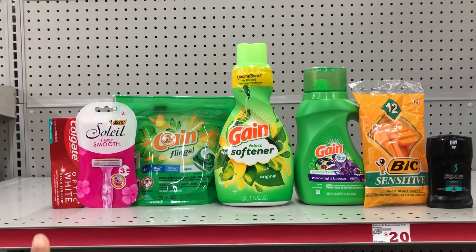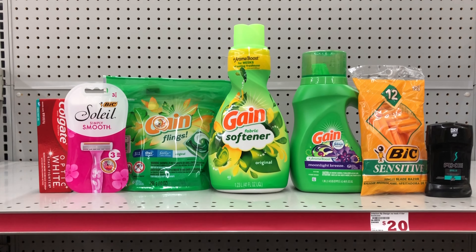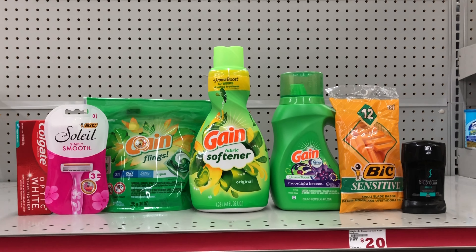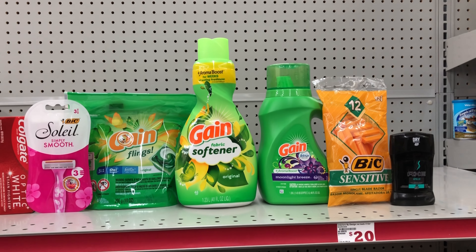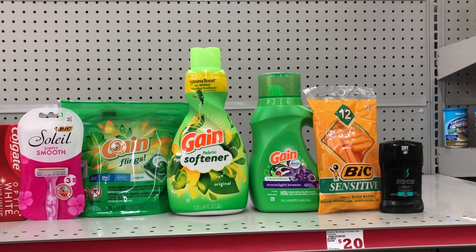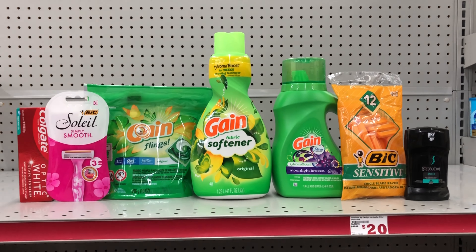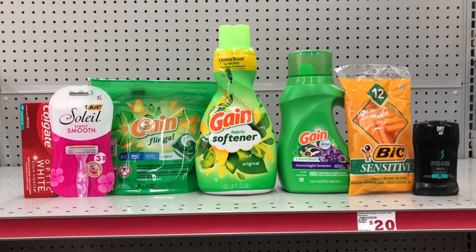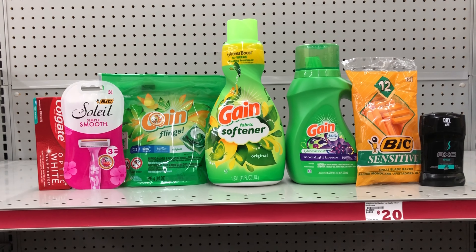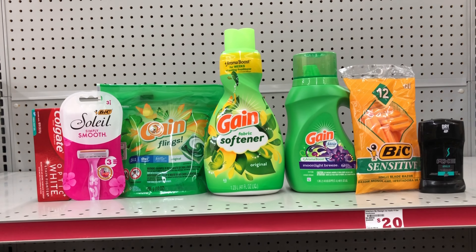For Scenario 2: pick up the Colgate toothpaste at $3 (use the $2 digital), Soleil razors at $3.65 (use the $3 digital), Gain Flings at $3.95 (use the $1 digital), Gain fabric softener at $3.95 (use the $1 digital), Gain liquid at $4.95 (use the $1 digital), BIC disposable razors at $3.15 (use the $2 digital), and Axe deodorant at $2.50 (use the $1.50 digital). This scenario totals $25.15 — after your $5 off $25 and all other digitals come off, you'll pay just $8.65 for all seven items including three Gain products.